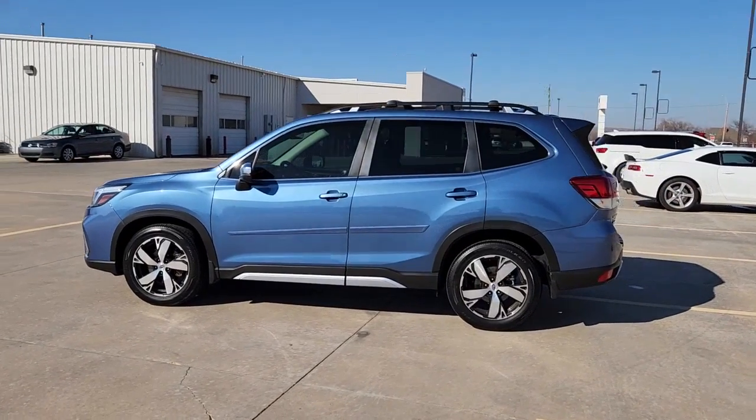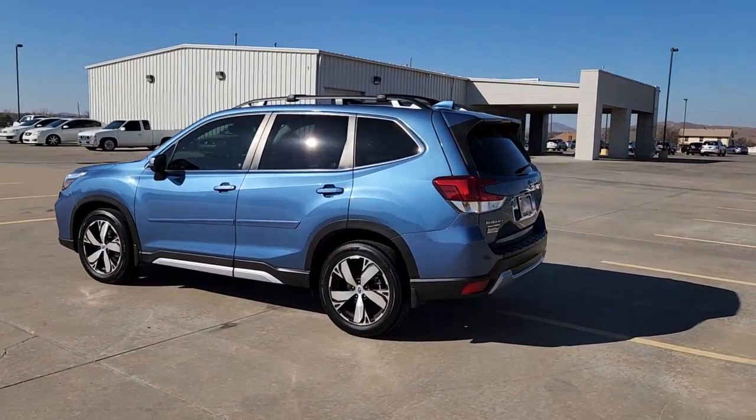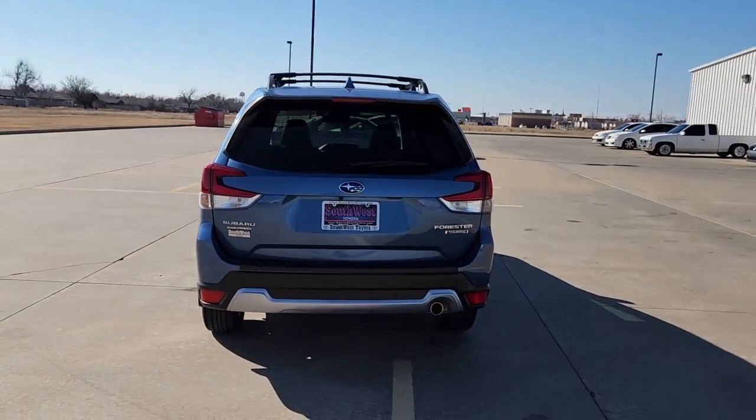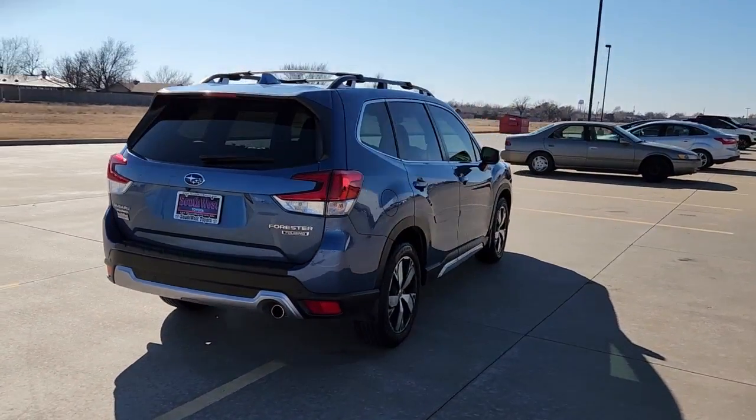Get into a car with value. 2021 Subaru Forester. With less than 15,000 miles on the odometer, this vehicle stands out from the rest.